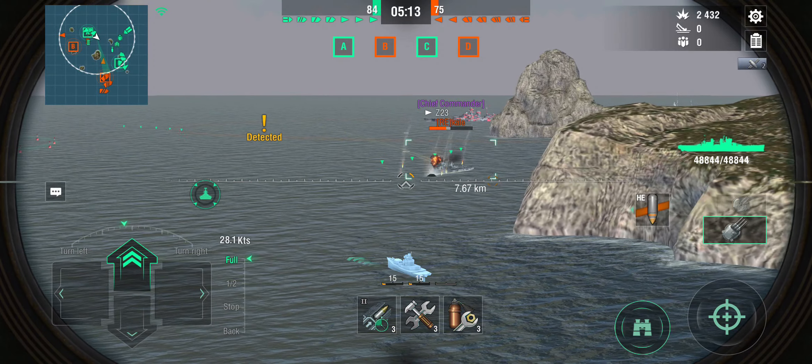With just one destroyer, I'll follow that Akatsuki into A cap unless something else comes up. With the good concealment — shown by the dotted line on the minimap — I can sail around here without being spotted. The Roma isn't going to see me. Given he's pushing through the middle, I'm going to start unloading to see if I can set some fires.